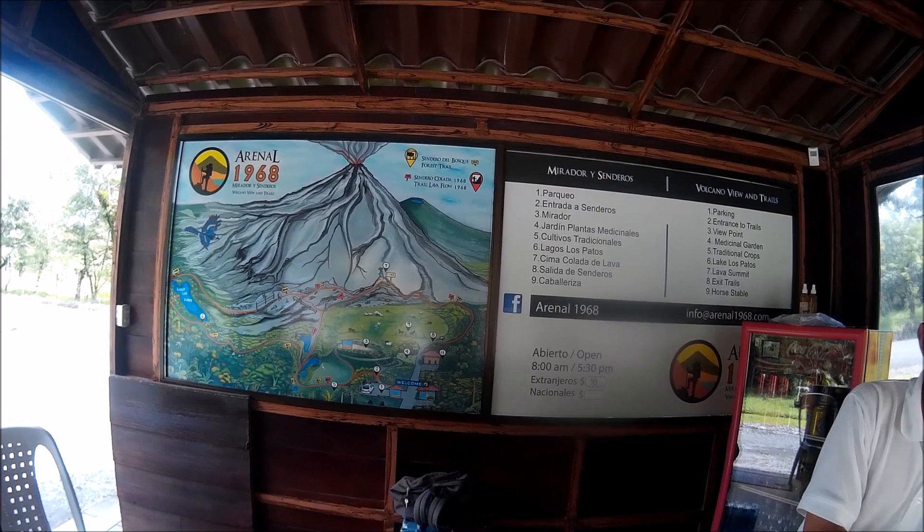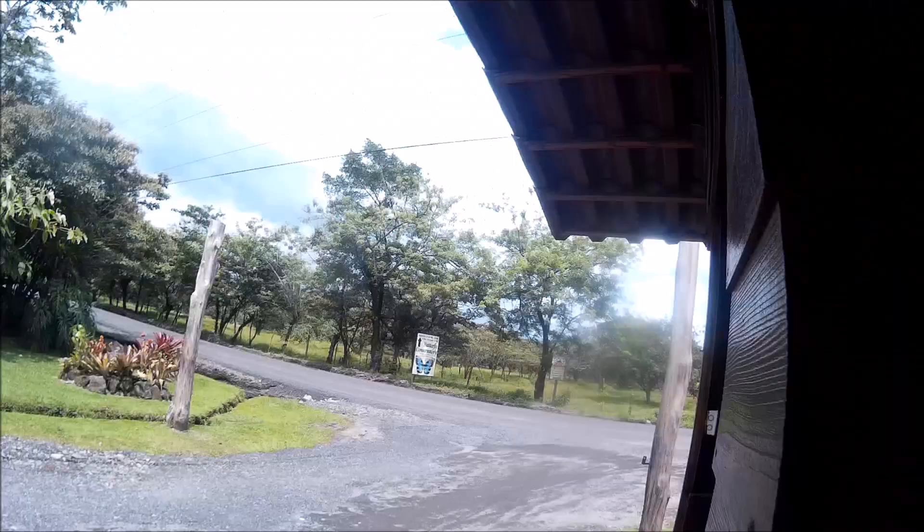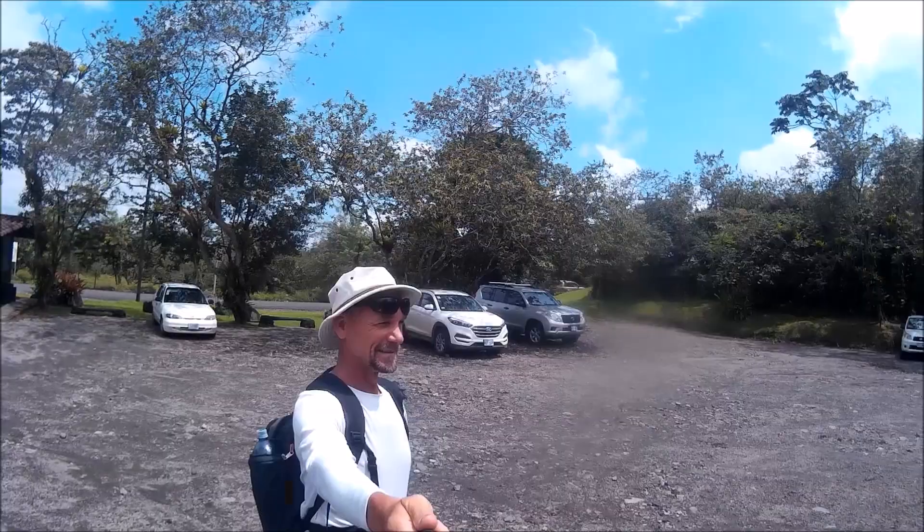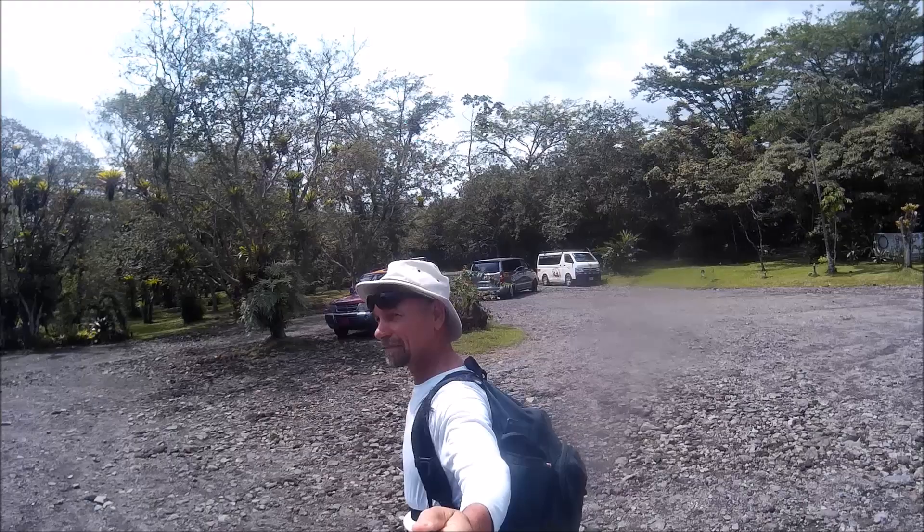Here we are at the entrance to the park, R&L 1968. There are a number of parks around this volcano, and in 1968 it blew its top and changed the topography quite a bit. About 40 years later, things have kind of grown back in, which is a good thing. I'm in the middle of the parking lot giving you a nice quick 360 of the entrance to the park.